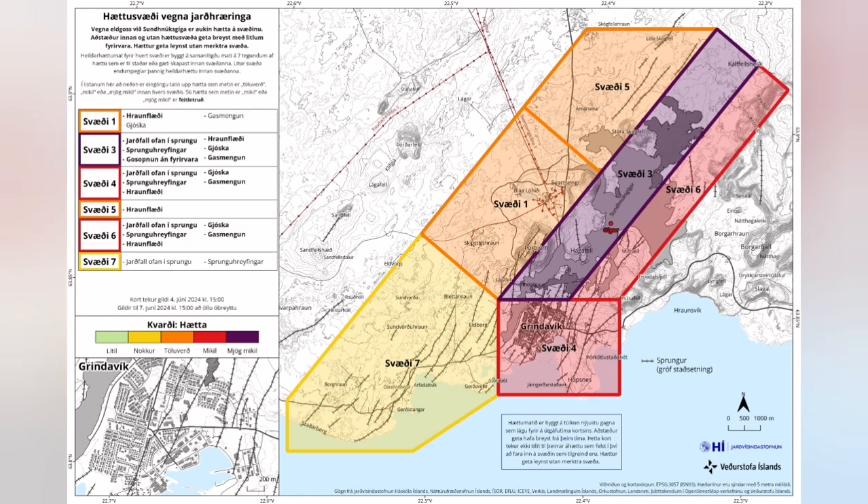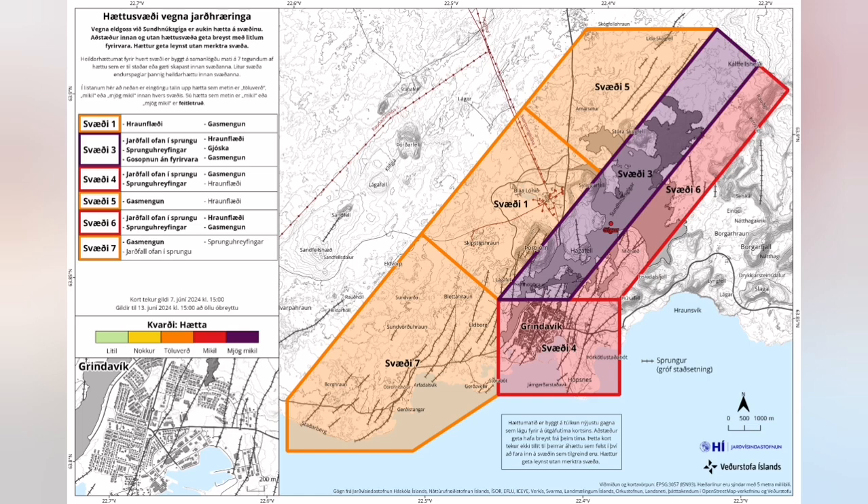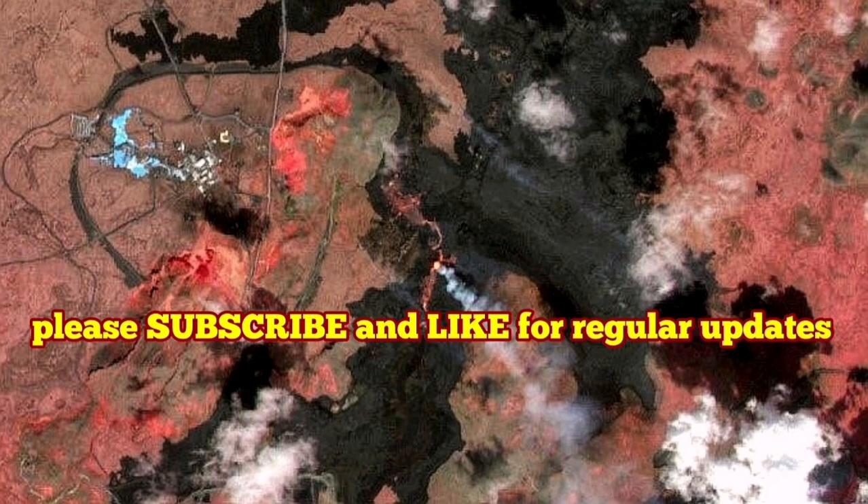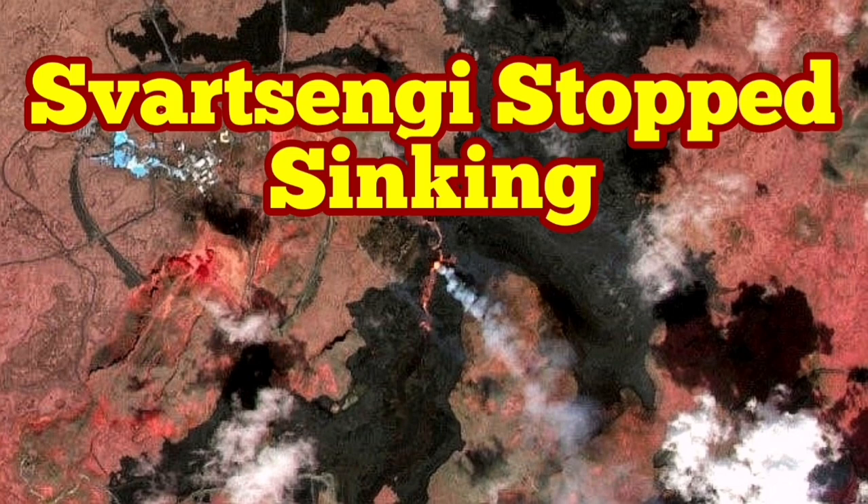The Grindavík area, for the coming days, will also be suffering from increased gas pollution, mostly from the moss fire. The update you can see here is from the IMO. I've discussed the latest analysis from my own perspective on what is available in the geophysical data, and I will keep the situation monitored for you and report as soon as possible.